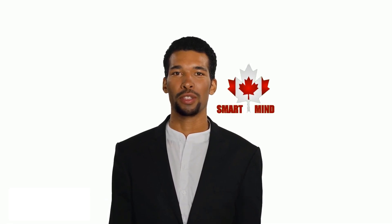I thank all the support of Canada SmartMind and thank you very much for watching this video. I will see you at the next one.